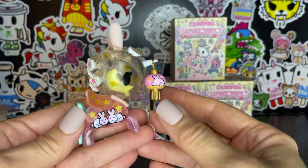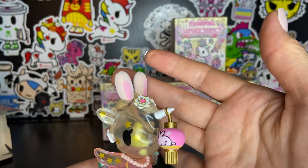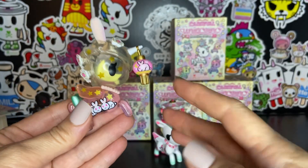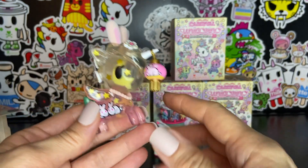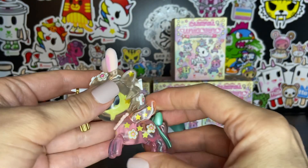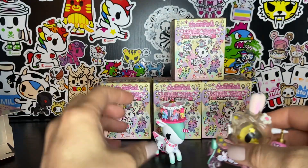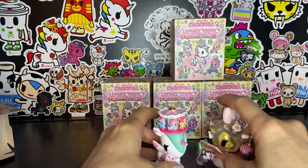Oh my goodness — with little bunnies and a little bunny lantern and little flocked bunny ears with a little crescent moon inside. Oh my god, yes. Beautiful. I love her. Amazing.